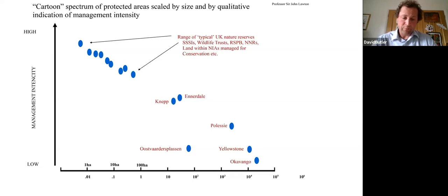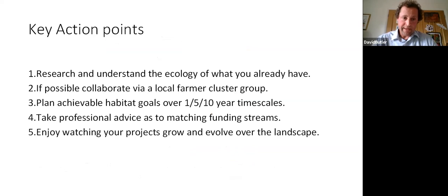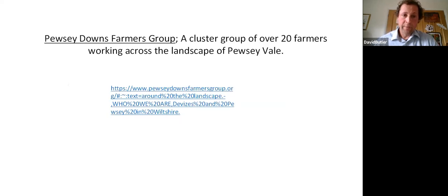Key action points: understand and research and explore the ecology of what you already have. The more I learn and explore, the more I realize I don't know - I feel like I'm scratching the surface of what I need to know about my own farm, and every time I look I find more things. Collaborate with other local farmers, talk to them, see if you can do a coordinated agenda. Set yourself some habitat goals, take professional advice, and then just enjoy watching your projects grow - your trees, your hedges, your ponds filled with life.